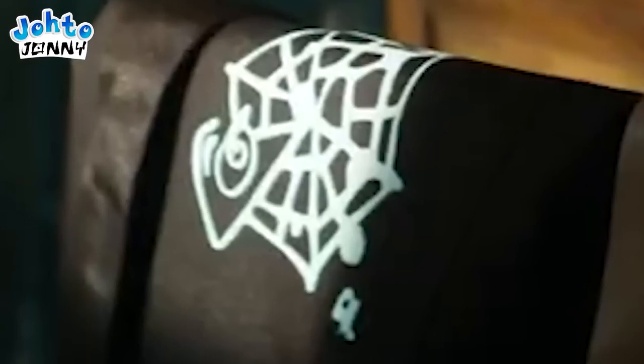this symbol of a spider web containing an eye is embedded on the chair here. It's very prevalent in the shot, so I imagine it is of high importance. If anyone has any information on this, please write it down in the comments.